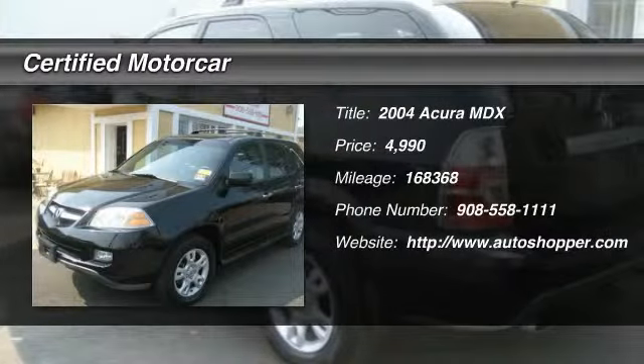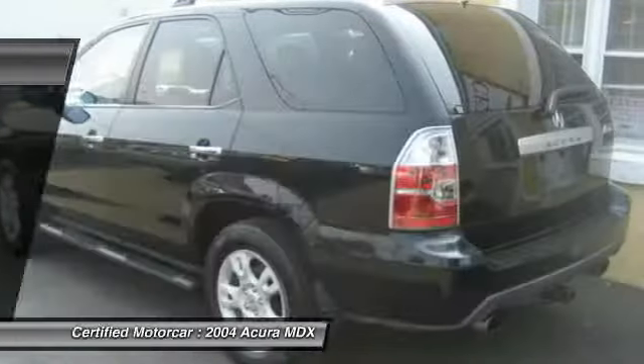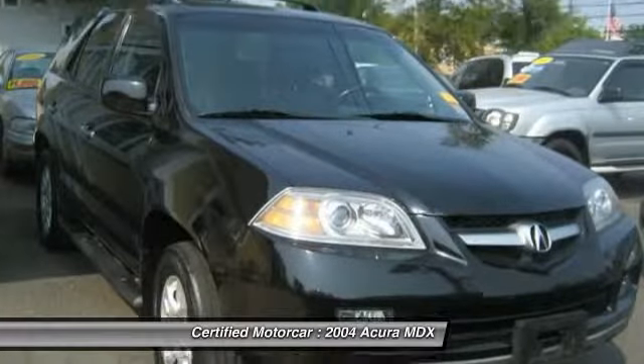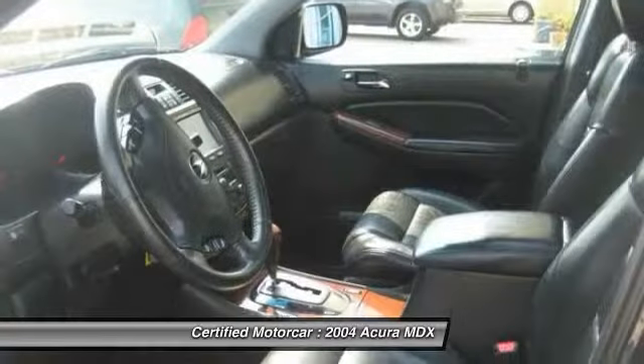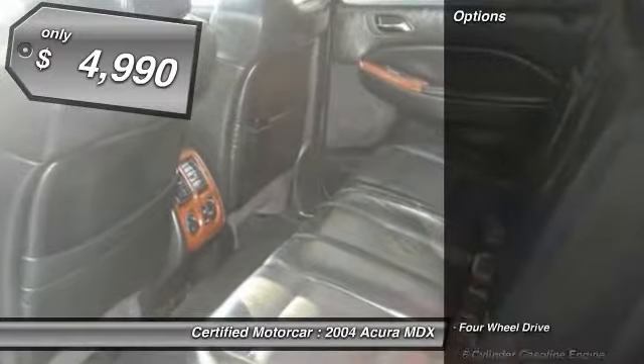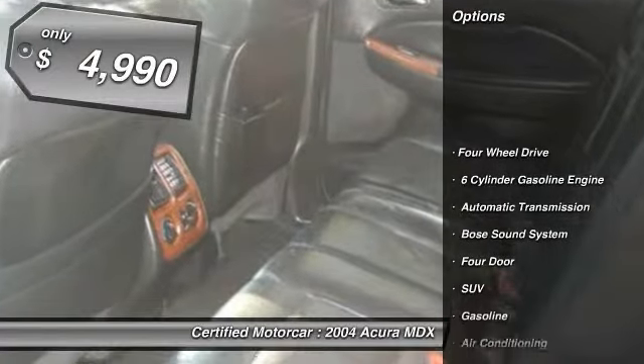The 2004 Acura MDX. The Acura MDX is a wonderful choice if you're looking for a mid-size luxury crossover SUV, thanks to its high safety scores, a strong engine, all-around utility, and capable handling, and is priced below $5,000.